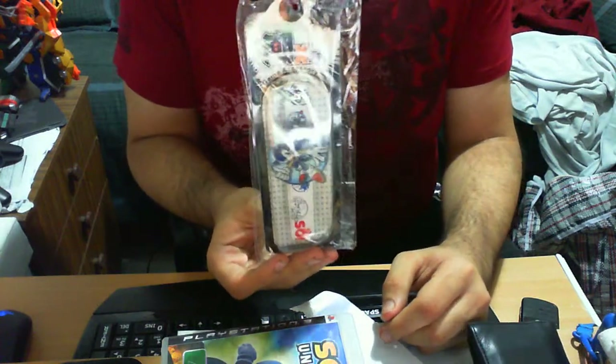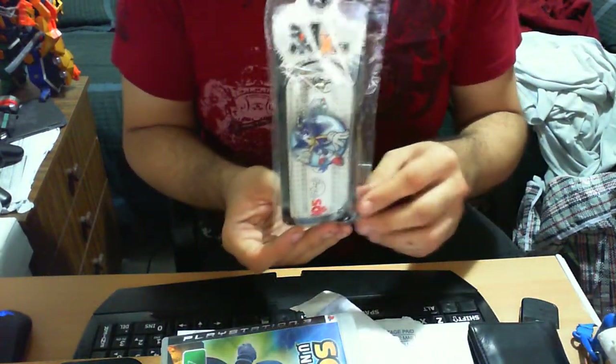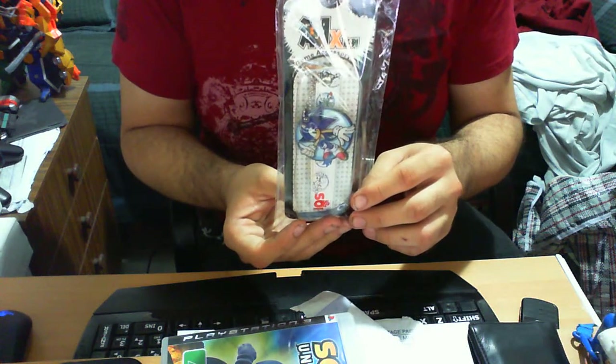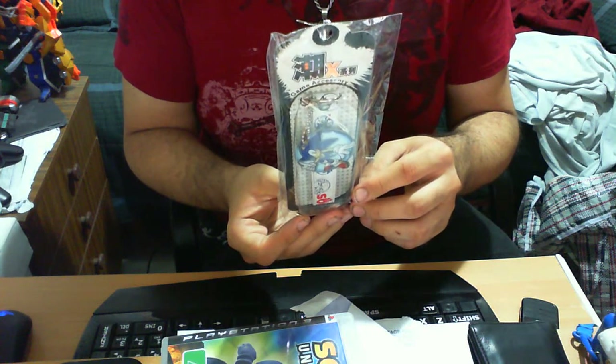This item is basically an accessory meant to connect to your other items — your PSP, DS, or your Wii. As far as the Wii goes I'm not too sure, but we'll get into it and go from there.